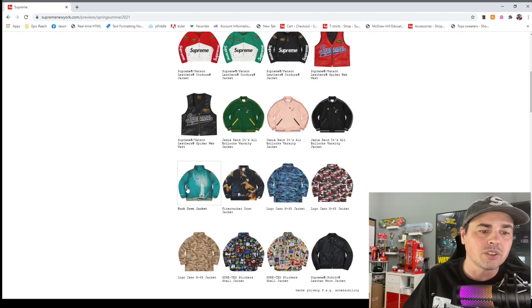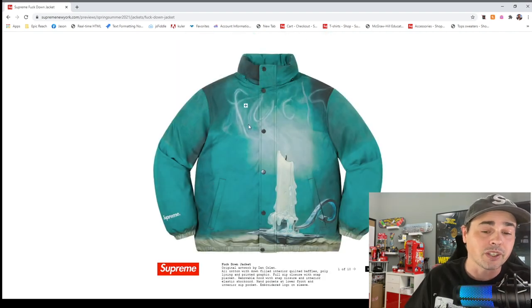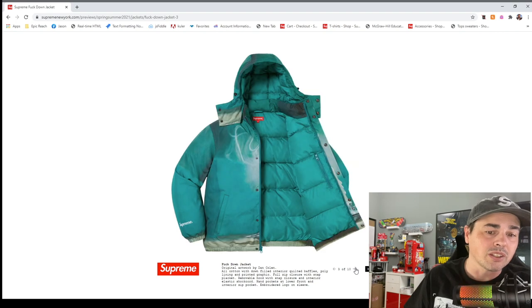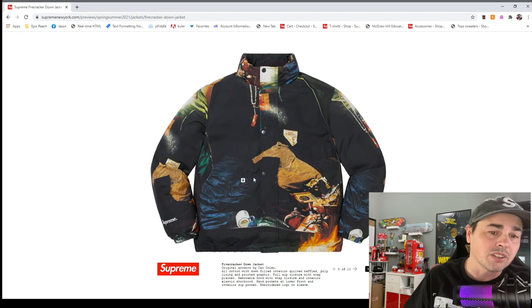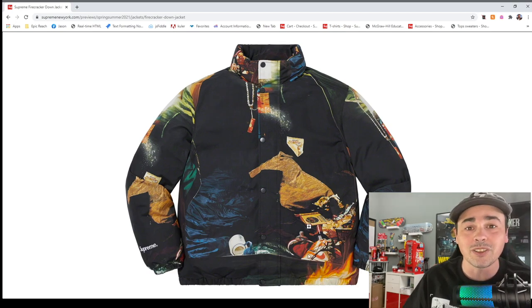These down puffers — I wish it didn't spell a certain word at the end of the day, but it is what it is. I think this is a cool design, but honestly this one here — you got some Jordans right on the jacket. I mean, what is that? Stop it.